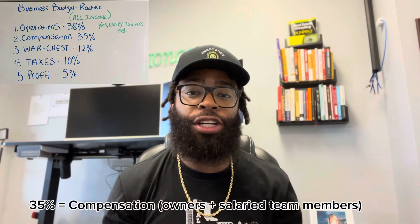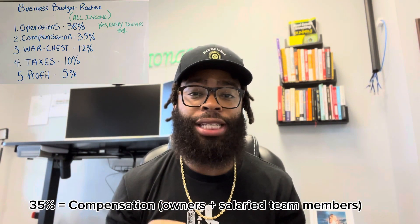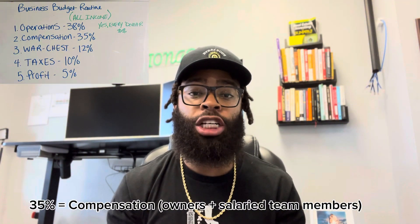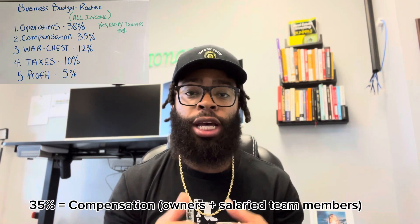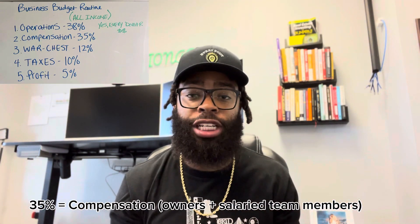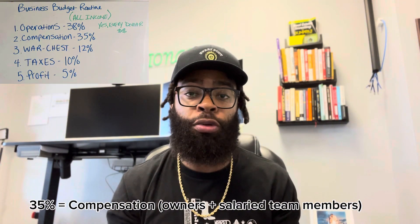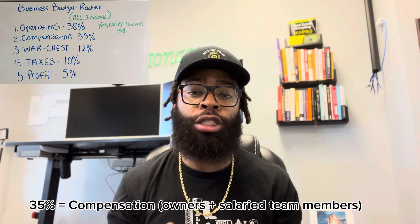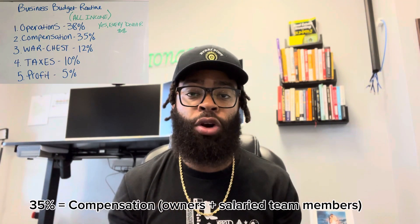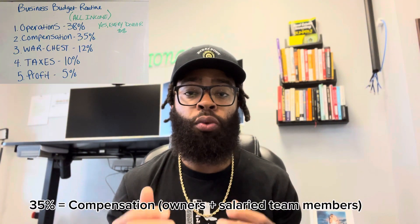The next 35% is for compensation. This includes the owner's compensation as well as anybody we have on salary. For us, we have a lot of people who work virtually — we count that as contract labor and that's part of our operations. But for the owners and people on salary, the 35% compensation is for us. Team members' salaries are fixed, so they know how much they're going to make, and they also get bonuses and commission based on performance. Using that $100,000 idea, if all of payroll is $35,000 a month but we didn't make $100,000 last month, we're going to be in trouble.